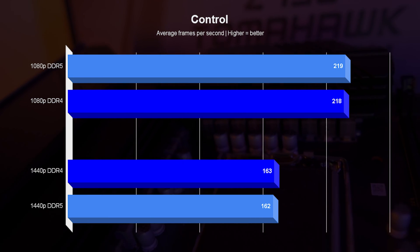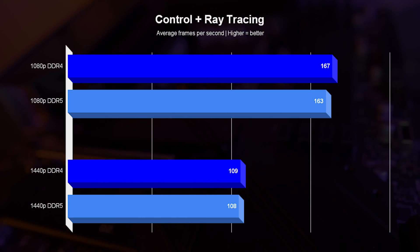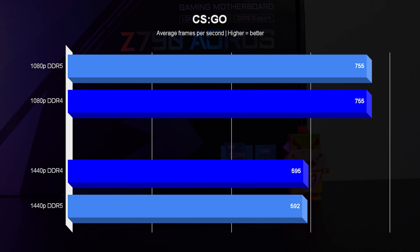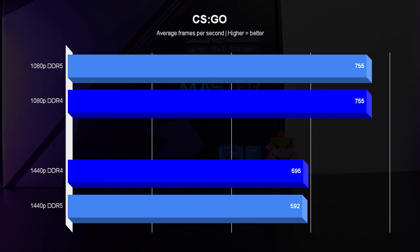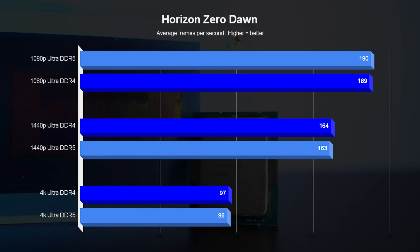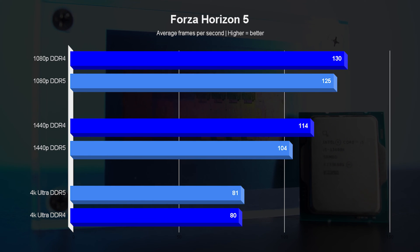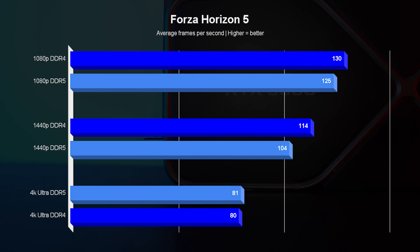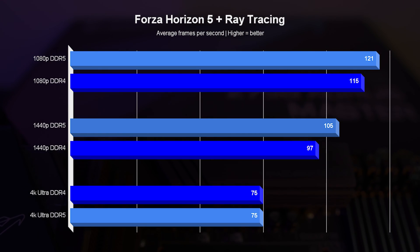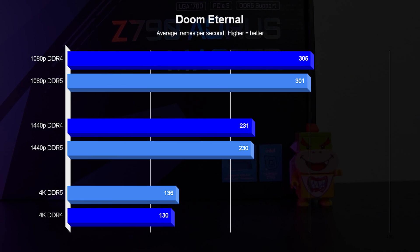And now for the most interesting part: gaming. The trend of negligible differences continues here. In most titles and resolutions, the difference is usually within a few percentage points, and even a 5% difference at 100 or 105 FPS isn't something you'd really notice. The biggest outlier is Forza Horizon 5, where DDR4 leads by almost 9% in QHD without ray tracing — but if you turn ray tracing on, DDR5 wins by almost 9%, which is exactly the opposite. At 4K, the difference is almost 5% in favor of DDR5.